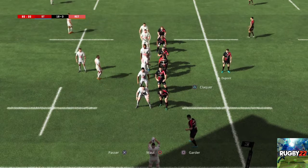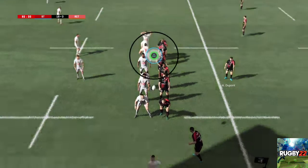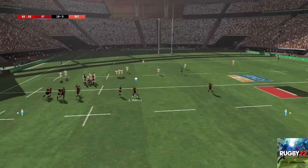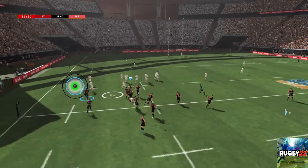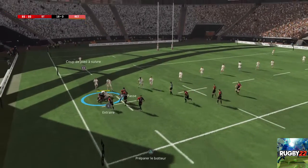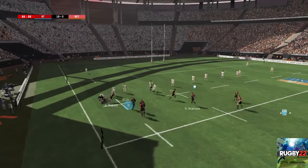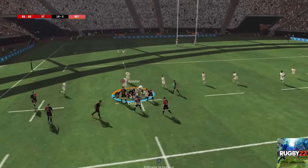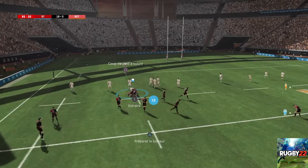On va revenir à cette touche à 7. Ballon perdu en touche. Il joue par-dessus et court pour être à la lutte. Attaque stoppée. Formation d'un ruck. Dupont — la passe. Ils vont contester ce ballon. Ils ont soigné la conservation du ballon.